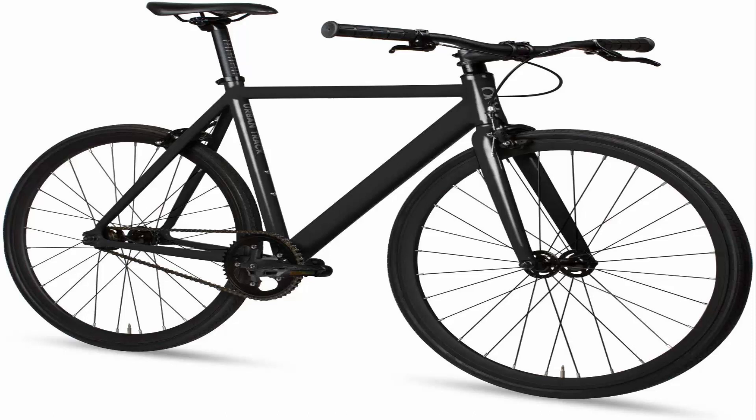It has a 32H Flip Flop Hub for optional fixed or free wheel riding. The fork is 1 and 1/8 inch Alloy, with 700x25C Kenda Tyres and a Novatec Flip Flop Hub. Wheels are 30mm Deep V Double Wall Alloy with a Flip Flop Hub.